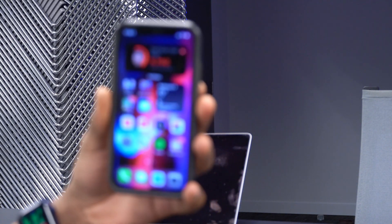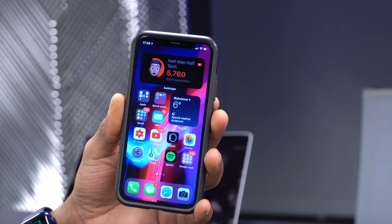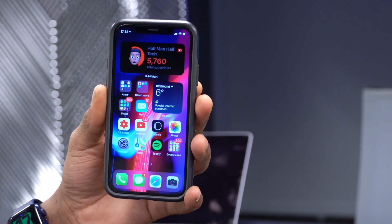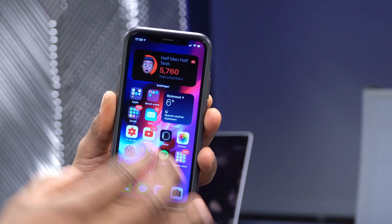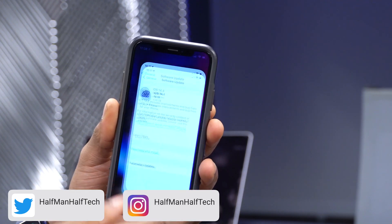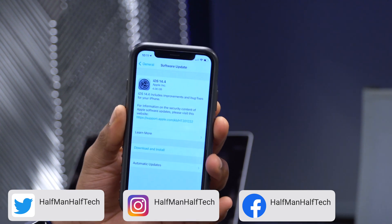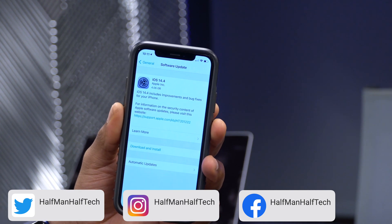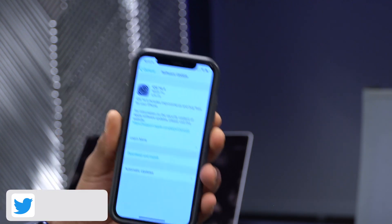What's up guys, welcome back to Half Man of Tech. Today Apple has done it again — they jumped from iOS 14.4 beta 2 (which had a 'd' at the end of the build number) to what we have here today: iOS 14.4 Release Candidate. This is more or less the GM, the version most likely going to be released to the public, probably next week.